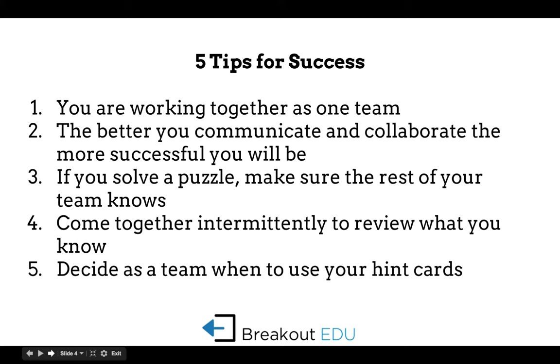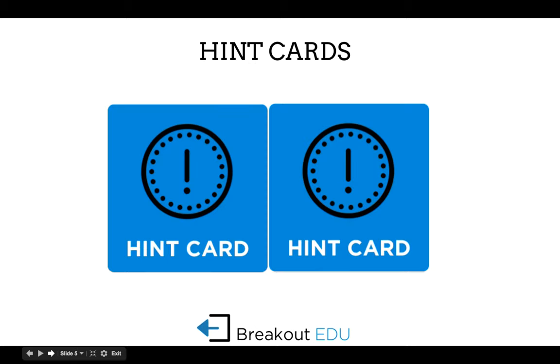Typically you can give two hint cards to each team that they can use to ask for a hint. That's really just your prerogative in terms of how many hint cards you give students or what sort of hints you give them, so you do need to be very familiar with the game in order to offer hints. The website has a template for hint cards that you can print out on cardstock and laminate, and you can use those over and over for any Breakout EDU game.